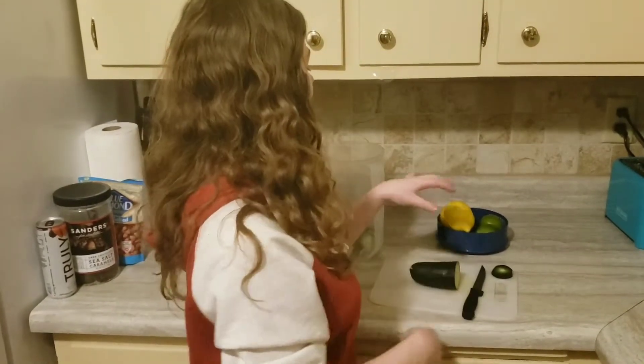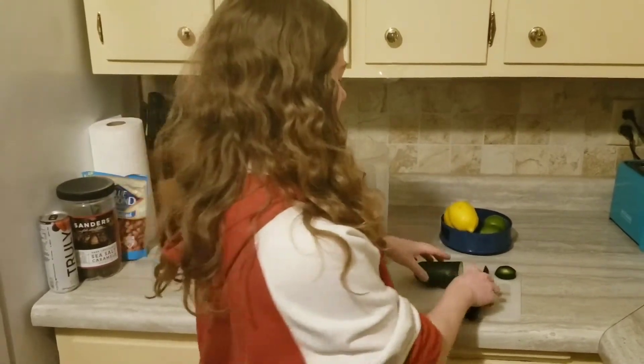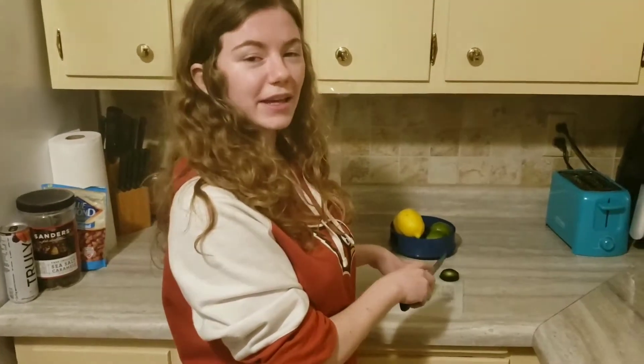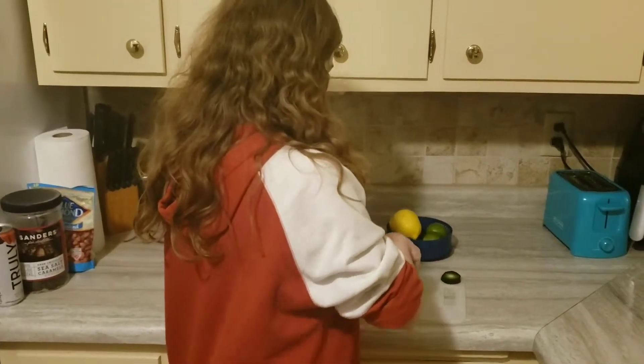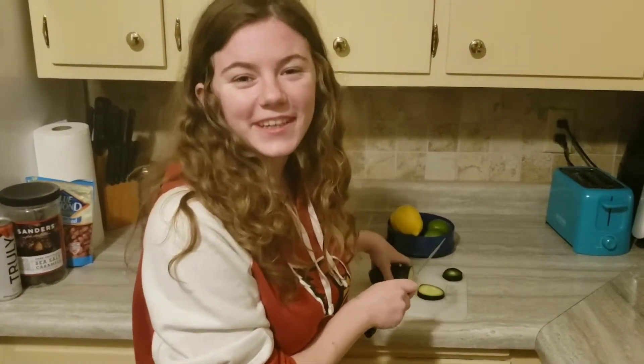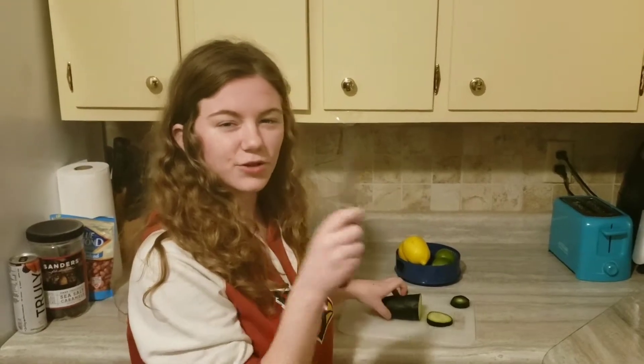So here I am with my cucumber, my two lemons and my two limes. I've already washed them and cut up a little bit of my cucumber. So I'm going to show you how I cut up some of my cucumber. You should probably cut these in really thin slices, but I'm not the best at cutting, so try your hardest.